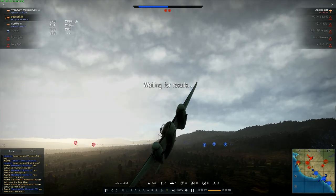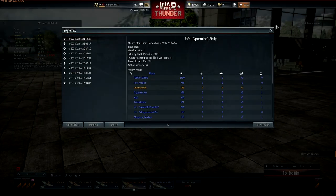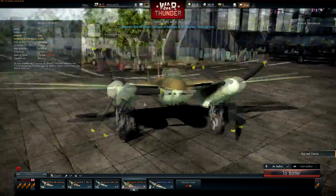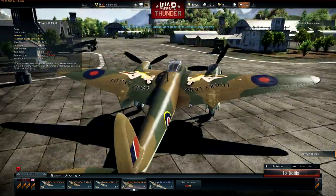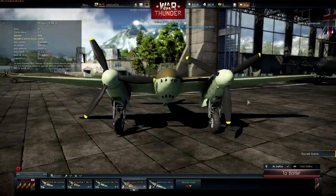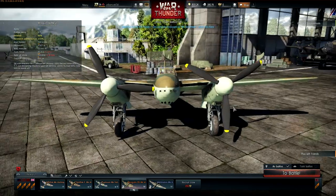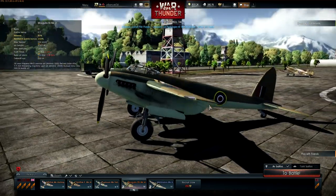I have destroyed, I think, thirteen ground units and achieved the Ace match. The glory days of the Mosquito didn't last long — it was produced from 1940 to 1950. The Mosquito didn't last long either, as it was made out of wood, which means it was going to fall apart someday. And it did, because the glue isn't going to hold forever.